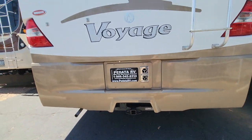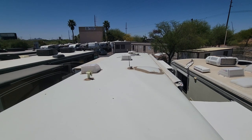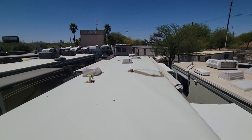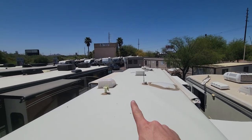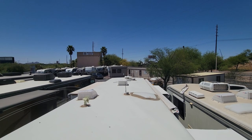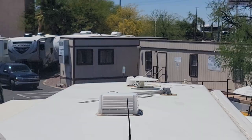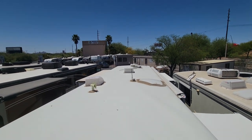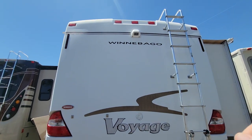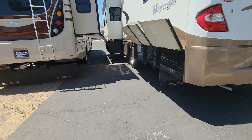Let me grab that ladder extension so we can check out the roof. It is bright up here. As you can see, no AC systems up here — just a couple of vent covers, a skylight for the bathroom, a local TV antenna, and what looks like a satellite dish. Probably outdated, but all the wiring's there. They also added a backup camera and side vision cameras to this coach.